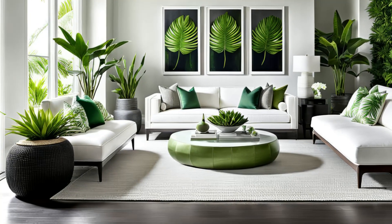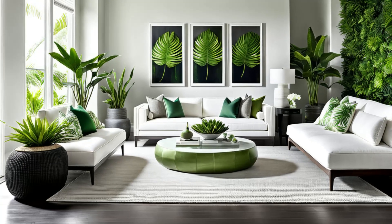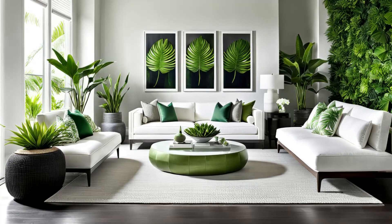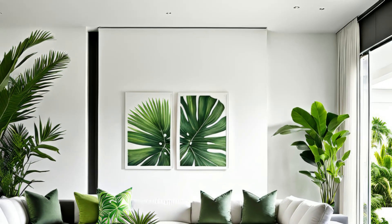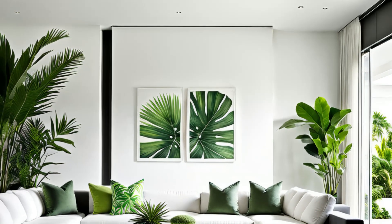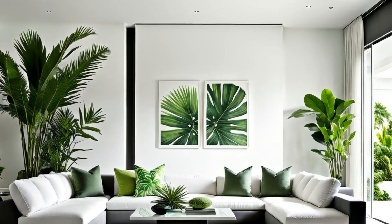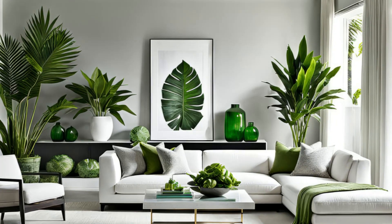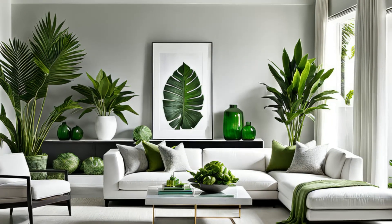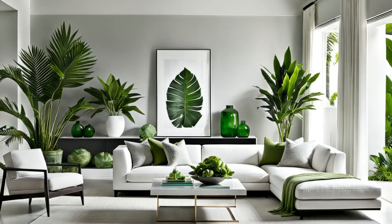Step into the epitome of understated elegance. This monochromatic minimalist living room is a study in serene sophistication. Crisp white walls provide a canvas for furniture in shades of gray, evoking a sense of modern refinement. Pops of vibrant green from tropical plants inject life and energy, creating a harmonious balance between minimalism and tropical allure. It's a space where simplicity reigns supreme, yet nature's vibrant hues infuse it with a refreshing vitality.